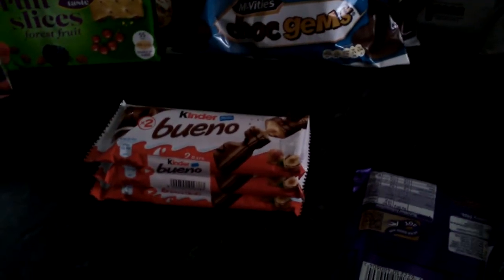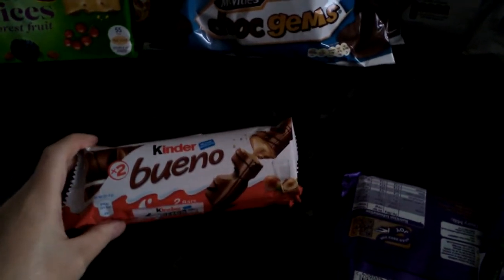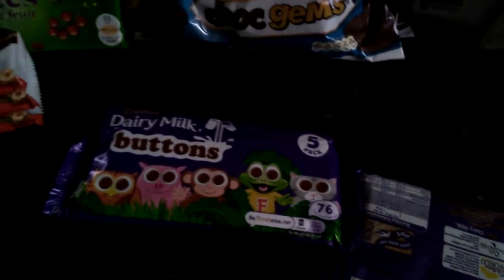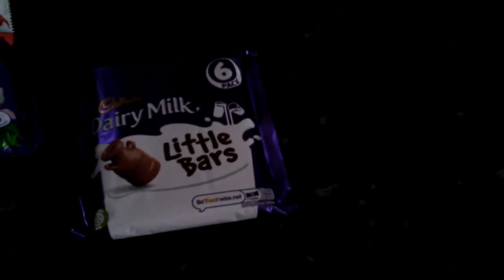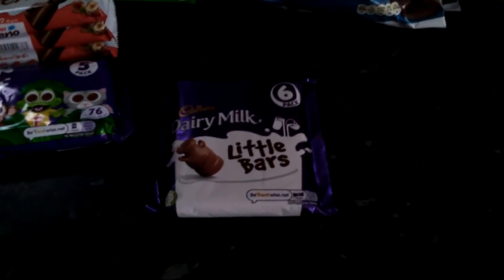The next bit I got was some of these kinder bars — you get three in a packet for a pound, so I picked them up. Then I picked up these Dairy Nose buttons. I didn't have the big massive bag I normally get, so I just got them — you get five in a packet and they were a pound. The last chocolate I got were these Dairy Nose little bars and you get six for a pound.